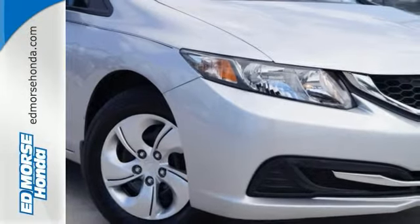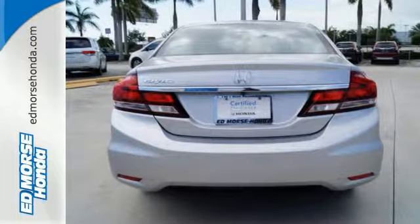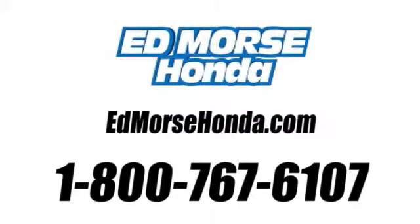Take a test drive in this frugal 2013 Civic today. Call us today at 1-800-767-6107. For value and for service, it's Ed Morse.